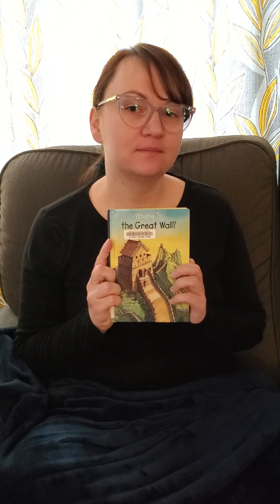Hi there, it's Beth from the West Dallas Public Library, and welcome to another episode of the Let's Go on Vacation book club. This is episode three of our trip to the Great Wall. Our trip is in China.